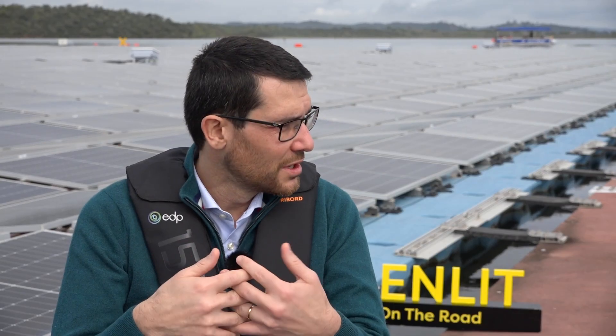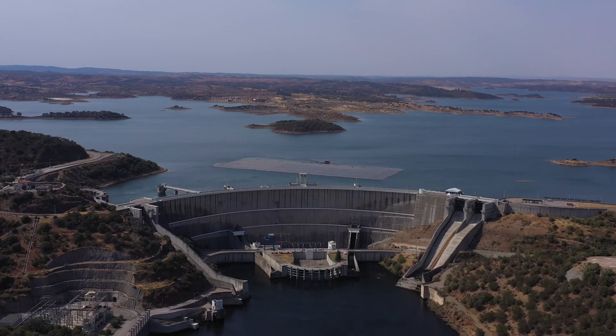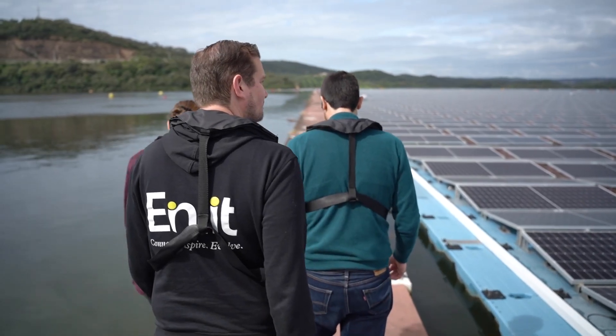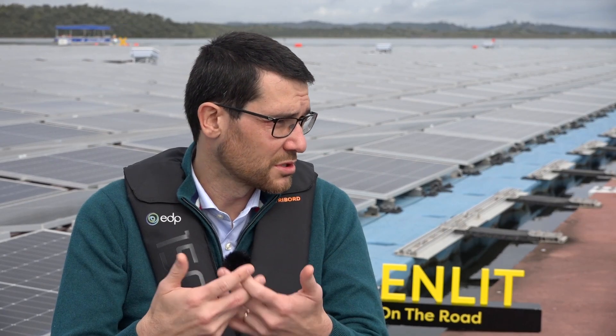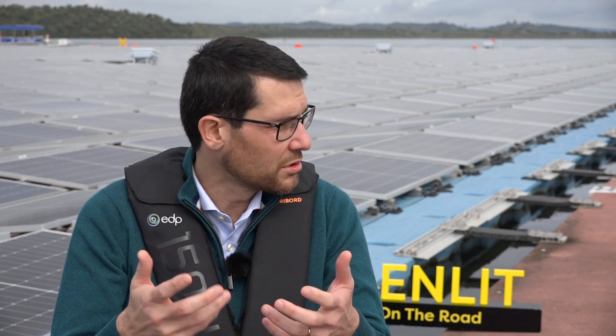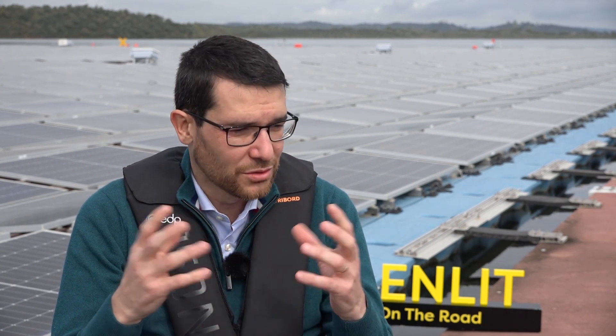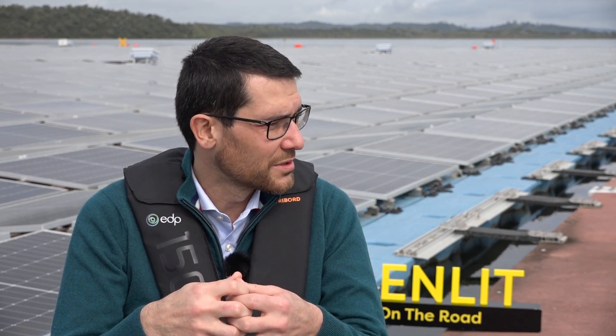Pedro, is this the future of power generation in Portugal? It's one of the technologies that can contribute to that future — the net zero future that we also have in our mission. Because it's scalable, it can use the hydropower reservoirs that we have in Portugal. Keep in mind that this technology continues to be more costly than conventional PV, so all other technologies will also have space in the net zero future that we want.